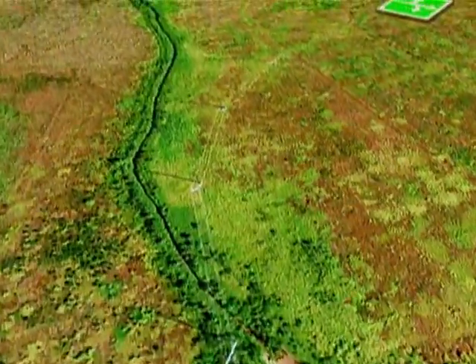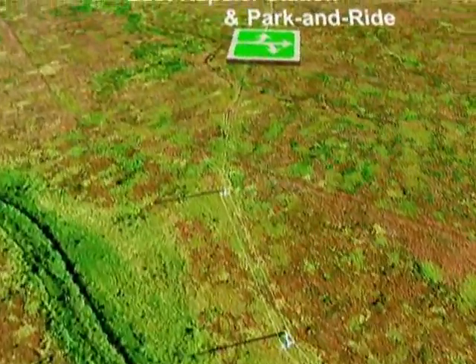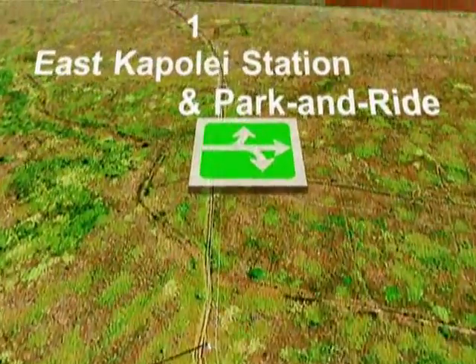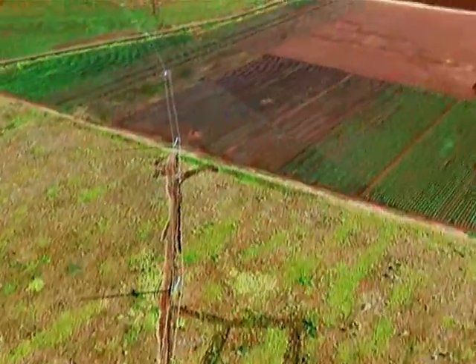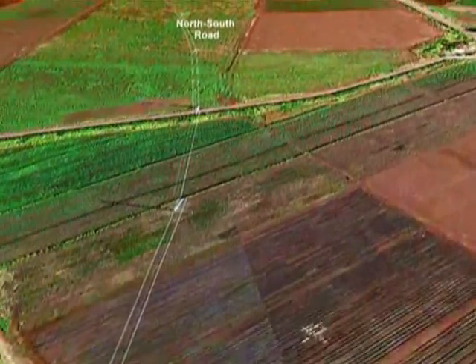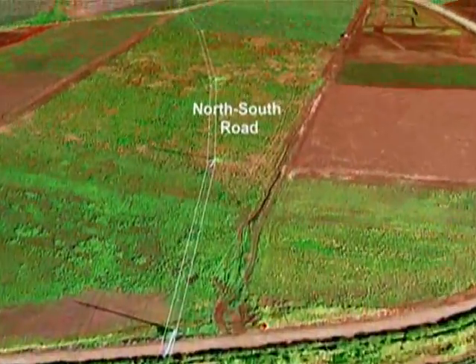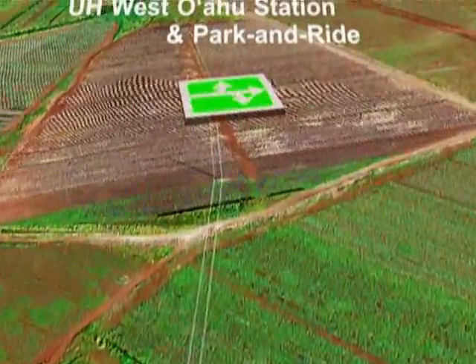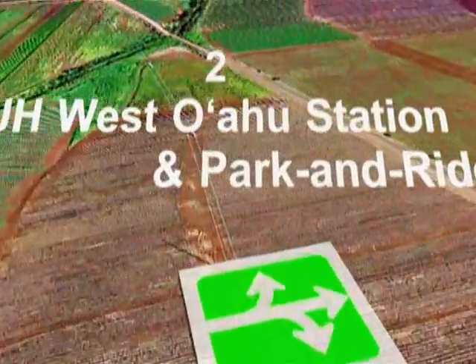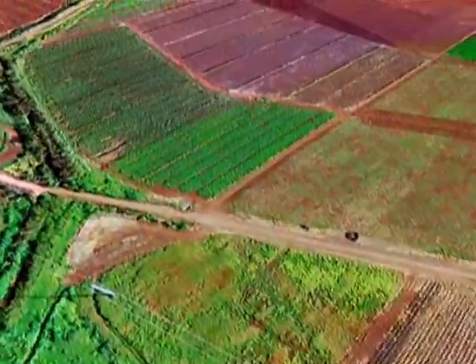The proposed 20-mile elevated fixed guideway begins at the East Kapolei Station with a park and ride, adjacent to the planned Department of Hawaiian Homeland's residential development. It follows North-South Road to the next stop, the UH West O'ahu Station with a park and ride.